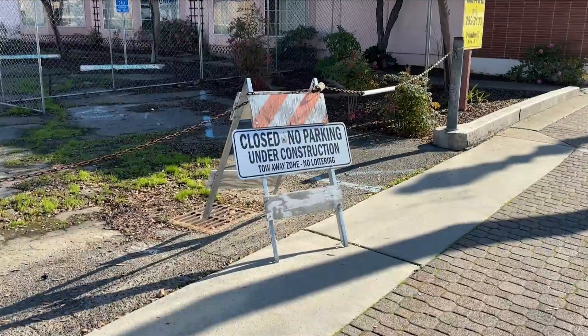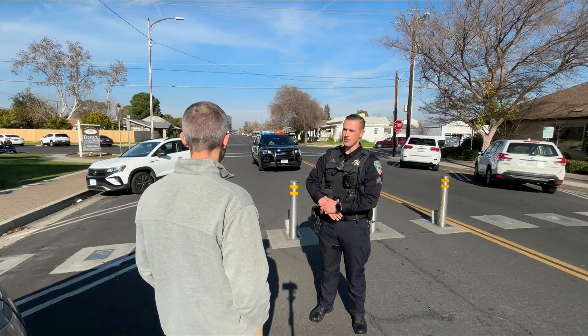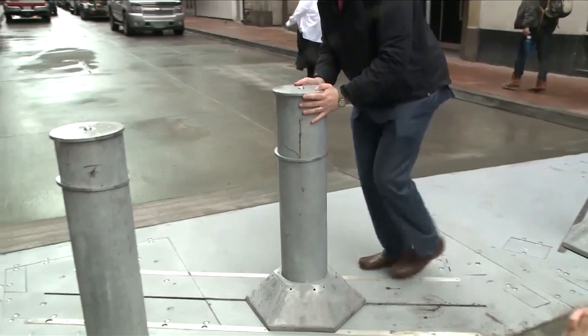These bollards will actually stop a vehicle. The wooden ones are there as more of a deterrent, but the steel ones are here to actually stop vehicles from coming through. While there were bollards in New Orleans, they were a sliding type that had been removed for repair before the incident.